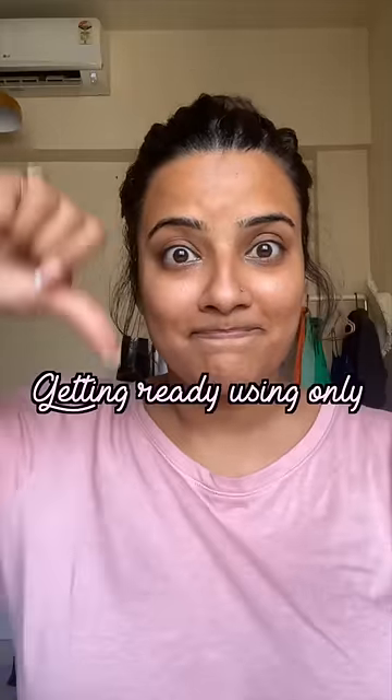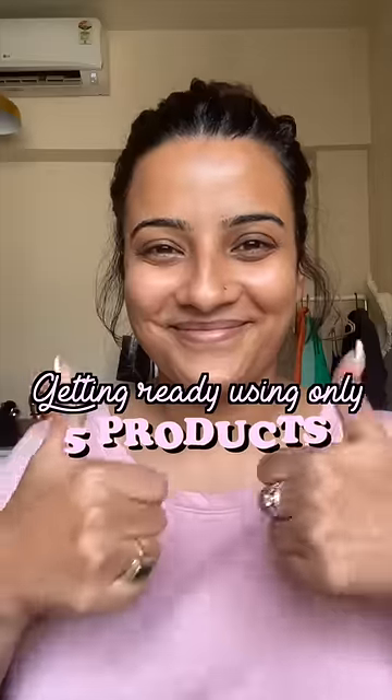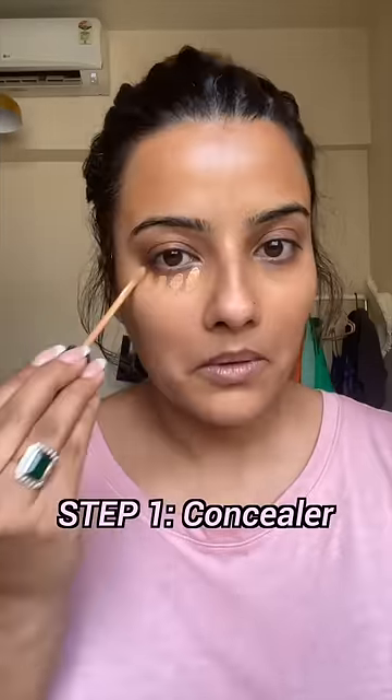For the time being, these are the 5 products that I use. I am very prepared. I will show you that in this video.